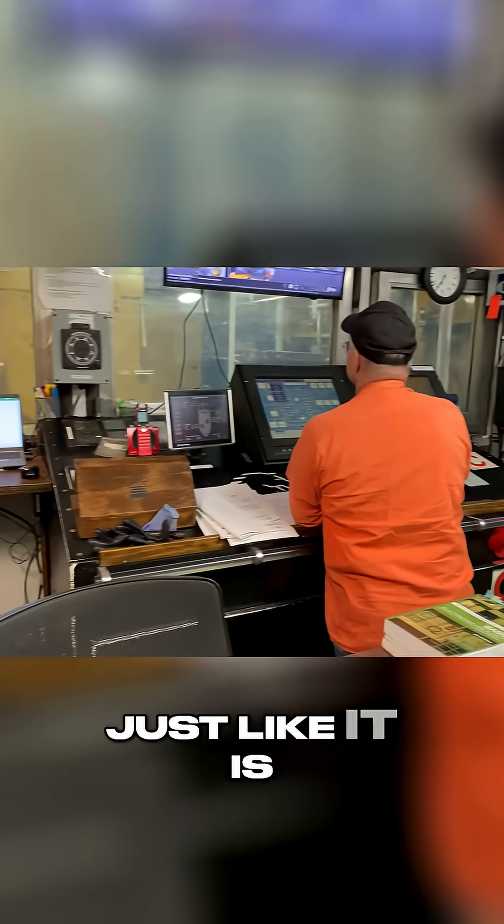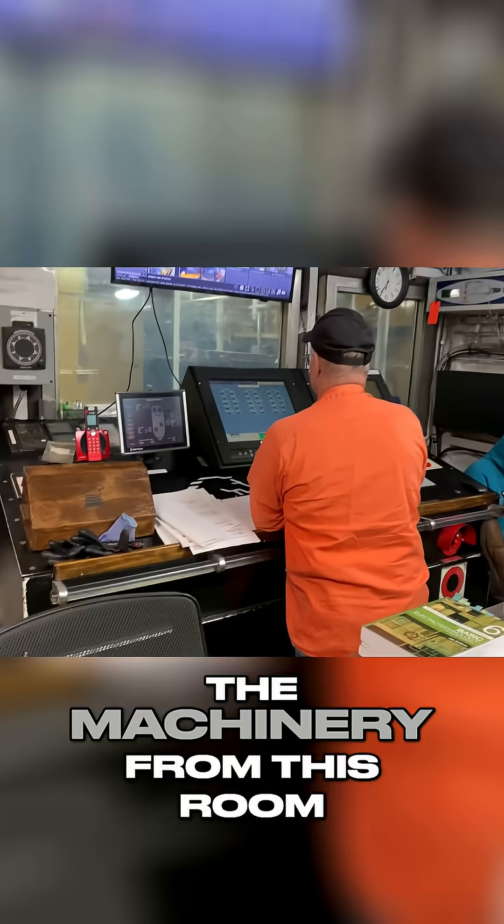The engine control room is just like it is in the name — we control most of the machinery from this room.